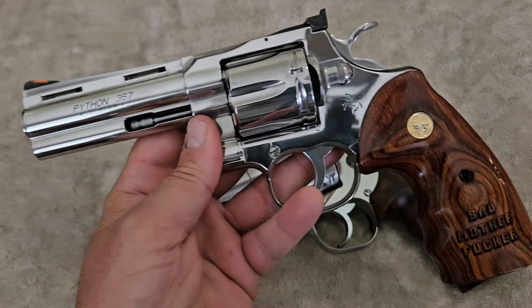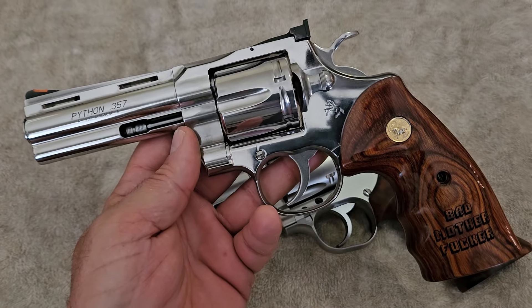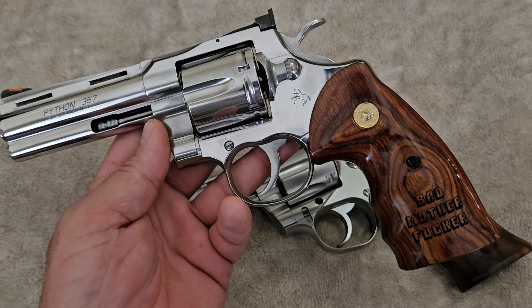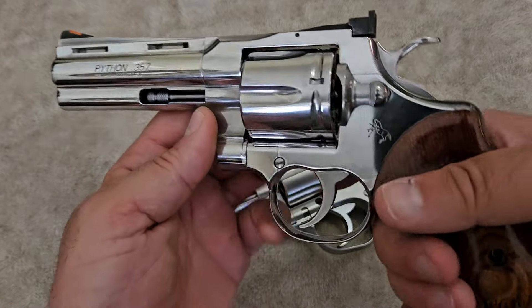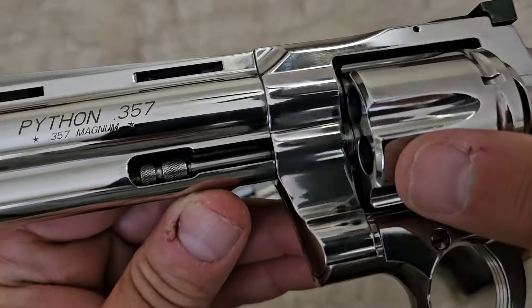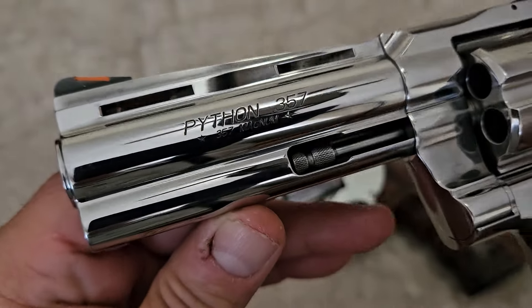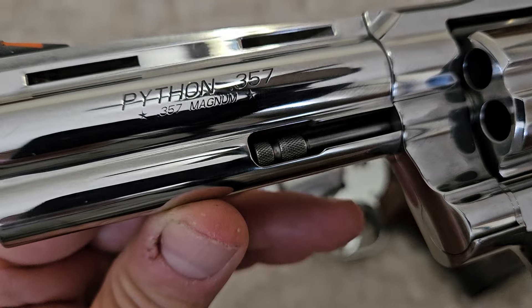When it first came out, a couple of people had an issue with the side plate screws being loose, but all that got resolved. What you need to know is this gun is a bargain for what you get. The way it operates, the way it looks — look at the edge of the cylinders, how it's all finished off perfectly. Nothing has been done to this gun and I've shot it quite a bit. Here are the actual markings on it.